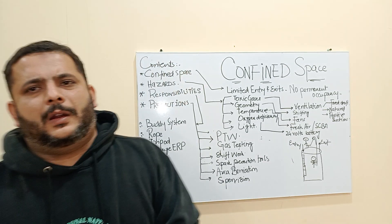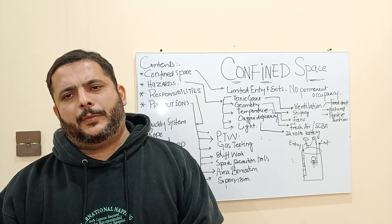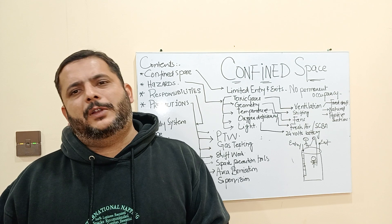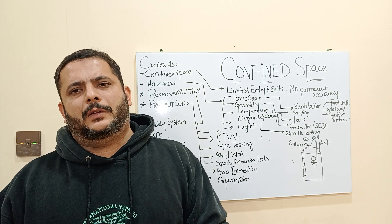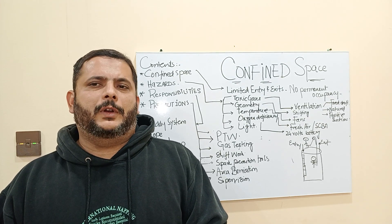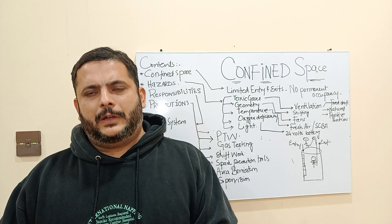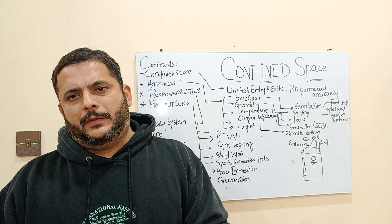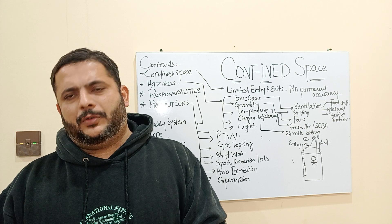Sometimes when working in a confined space, the oxygen levels cannot be adequately accommodated by ventilation alone, and the person has to get the proper level of oxygen using supplementary aids. These aids are called breathing apparatuses. One type is called SCBA — Self-Contained Breathing Apparatus. We will discuss this further when we learn about H2S (hydrogen sulfide) safety, as H2S is commonly used in the oil industry. In brief, a SCBA contains a compressed air cylinder that supplies pure oxygen for respiratory purposes.